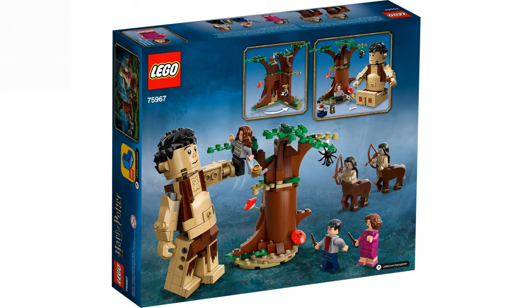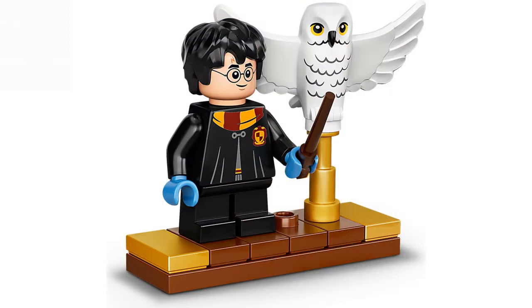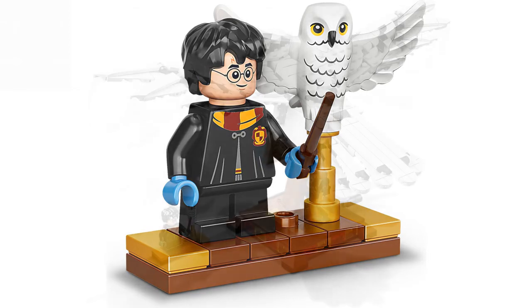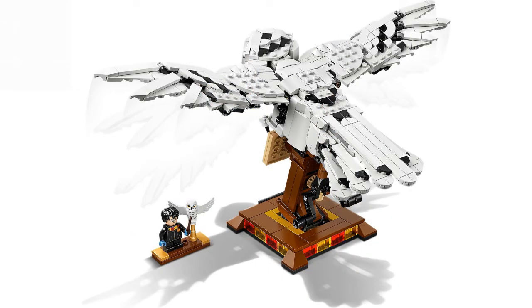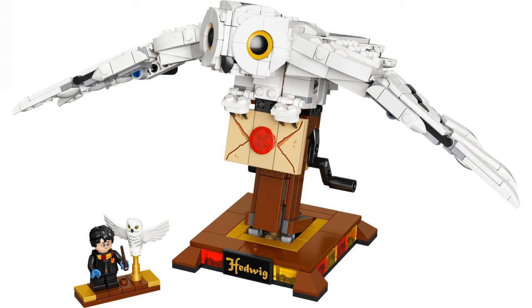I'd buy the set for Grawp and the printed pieces — I know some are stickers. Coming in at number four we have Hedwig. It's kind of like a UCS style set, like the Yoda set. I love the Harry Potter minifigure, and the Hedwig model is great. The stand is good, and I love the feature where Hedwig can open and close her wings. The Hogwarts letter is a nice touch.